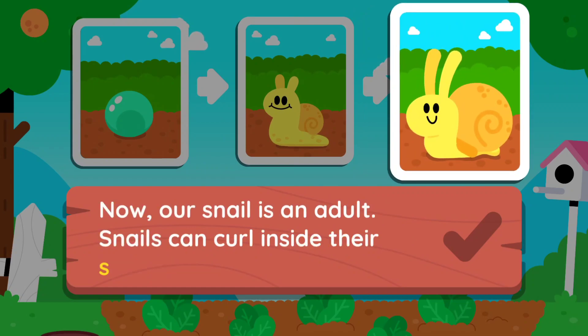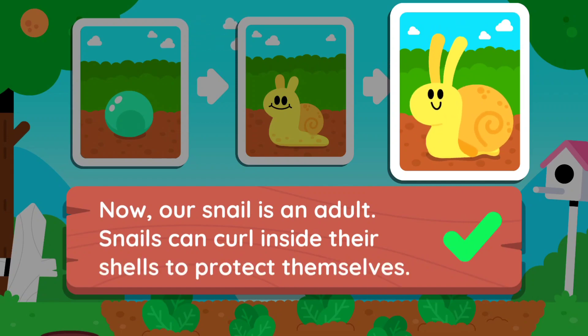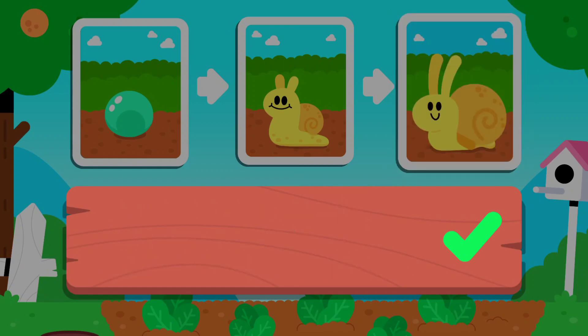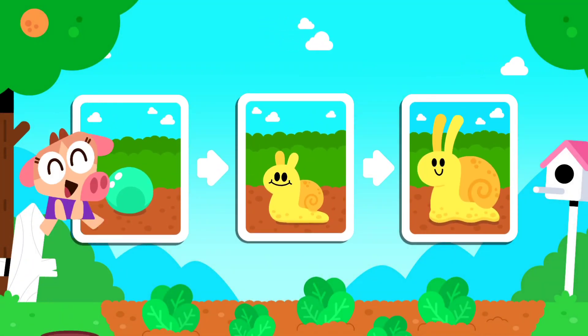Snails can crawl inside their shells to protect themselves. You've revealed the life cycle of a snail!